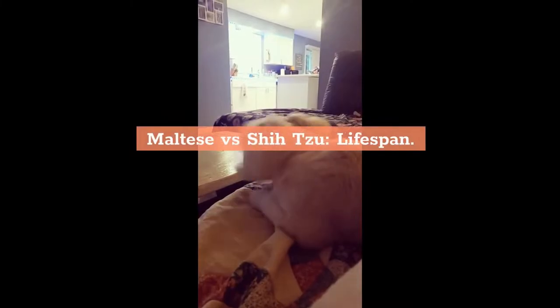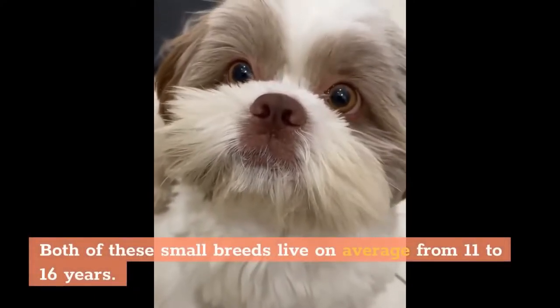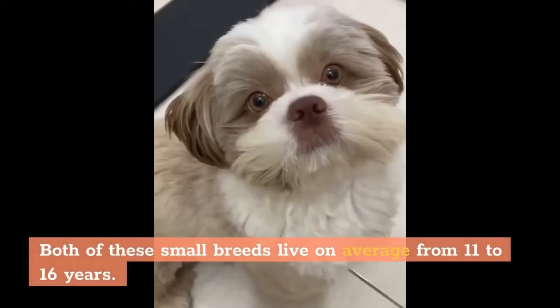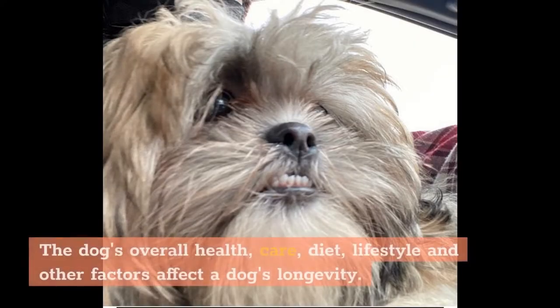Maltese lifespan is similar to Shih Tzu life expectancy. Both of these small breeds live on average from 11 to 16 years. Many factors can affect a Maltese or Shih Tzu's life expectancy, including the dog's overall health, care, diet, lifestyle, and other factors that affect a dog's longevity.